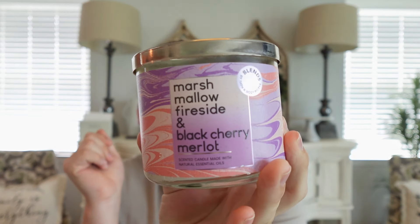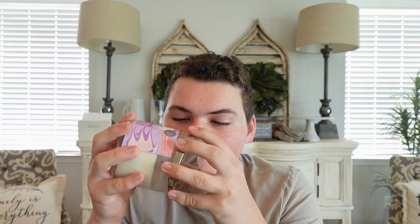I have one Bath & Body Works candle I started burning this week: Marshmallow Fireside and Black Cherry Merlot. I've been burning this one in my bedroom at nighttime. This was a semi-annual sale candle that released last summer and I fell in love with it — which is funny because I don't actually like Black Cherry Merlot on its own. I do love Marshmallow Fireside — that's one of my favorite fall scents. But when you put these two together, it just has this smoky cherry smell with a little bit of marshmallow. It's so good. I have one more of these, so I'll probably burn this one this summer and save the other for later this year.